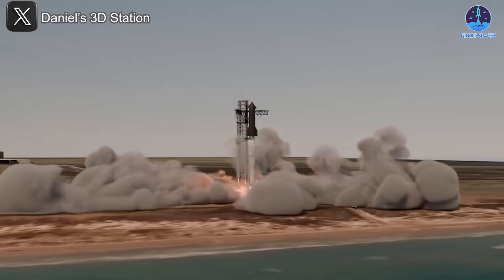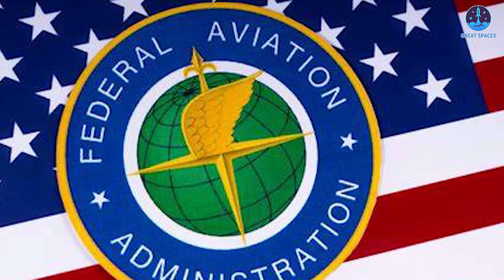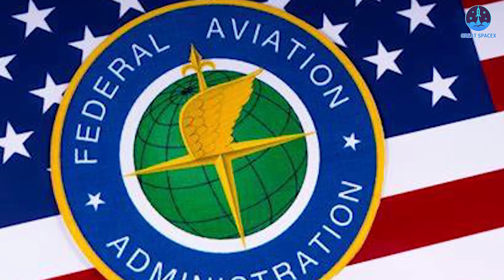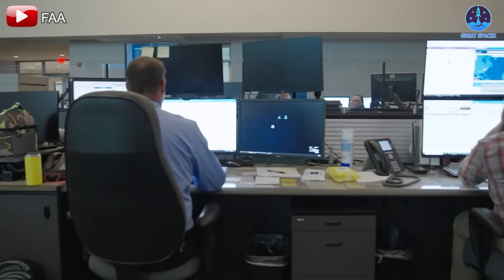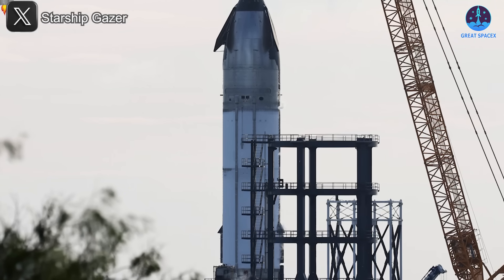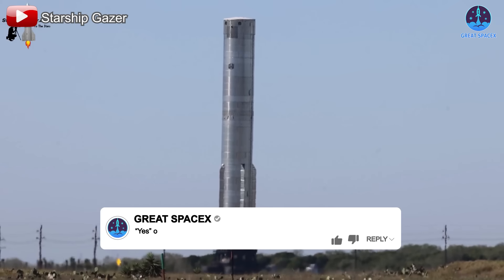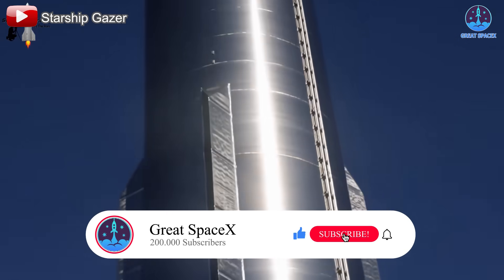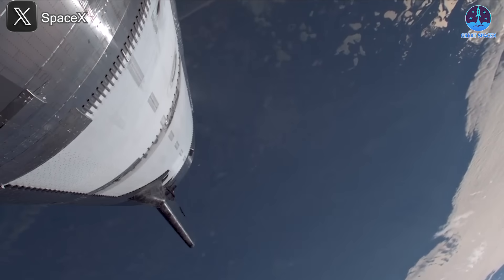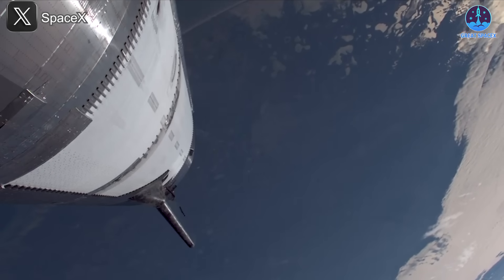However, the true capabilities of these systems, especially during critical phases such as re-entry, remain untested. This underscores the urgency of moving forward with Flight 8 to validate these upgrades. The critical question remains: can SpaceX and the FAA resolve the current issues in time to proceed with Flight 8 next month? In addition to investigating the heat shield issue, SpaceX must also address other underlying factors that contributed to the failure of Flight 7.